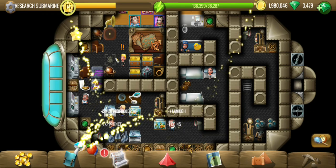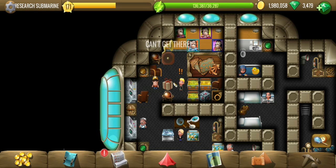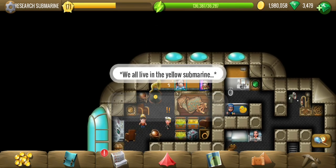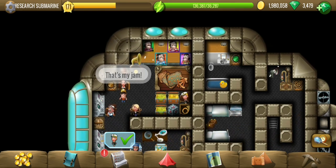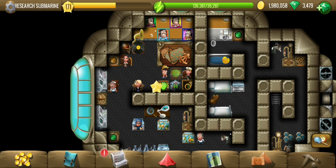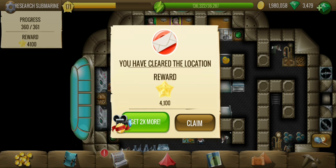They want to be cheered up, and our parcel is probably going to help them with that. It's some music for the people in the submarine — some entertainment. And they seem to be happy about it. So that's it for this location. Thank you for watching, and see you in the next one where we will deliver a parcel to yet another place.